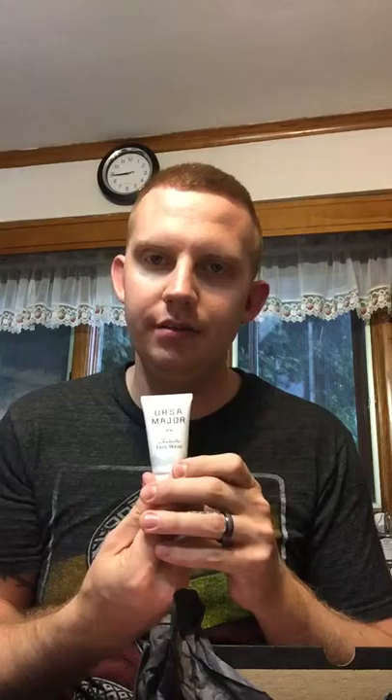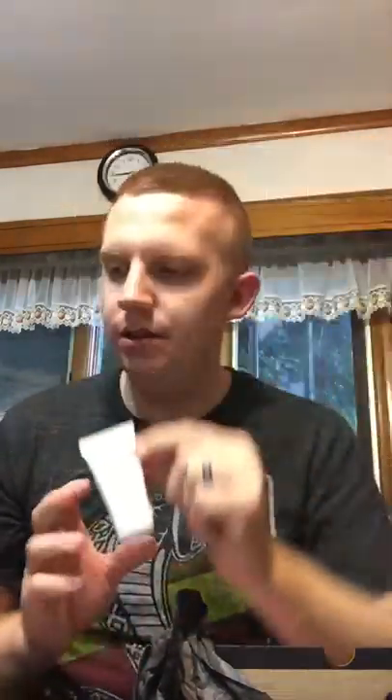Next is the Ursa Major Fantastic Face Wash. [smells it] Smells really good actually. It says it's a foaming face wash made with premium oils like rosemary and fir to cleanse without stripping. I've actually tried this before and I really like it — it's really good.